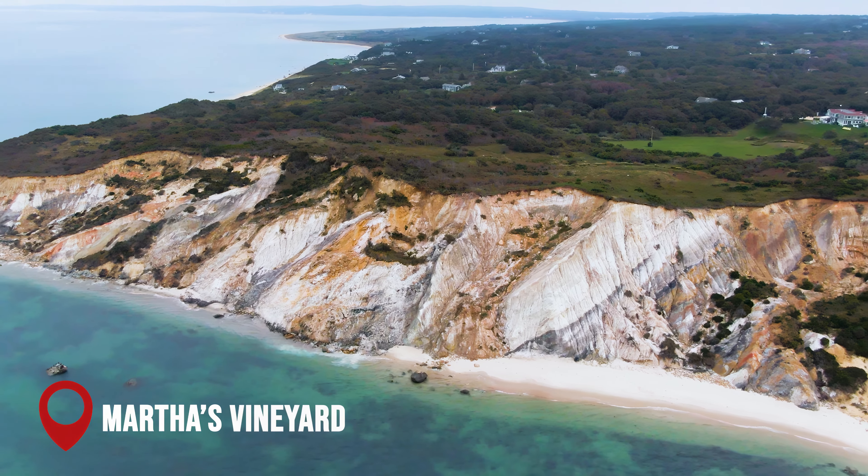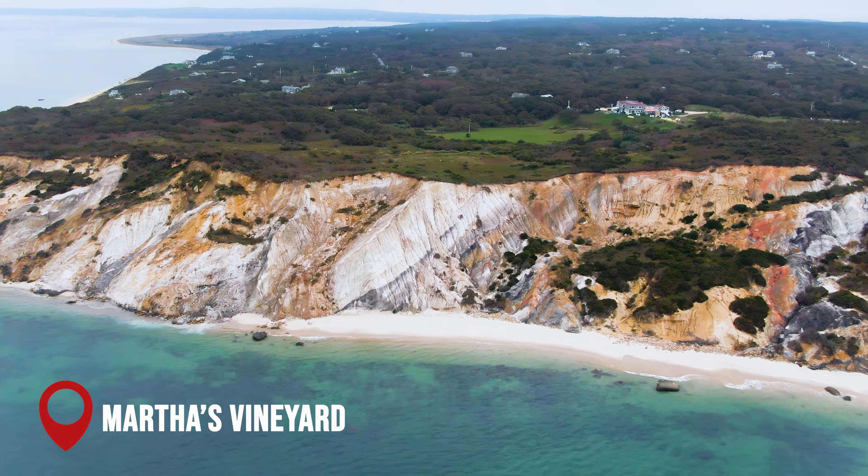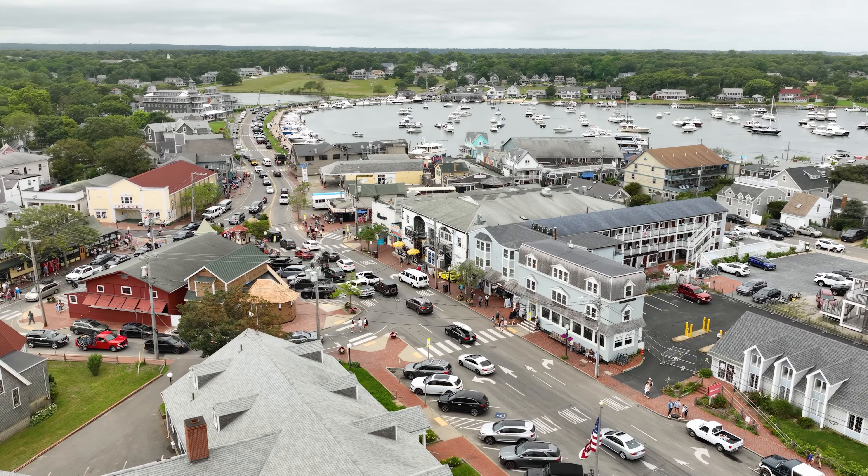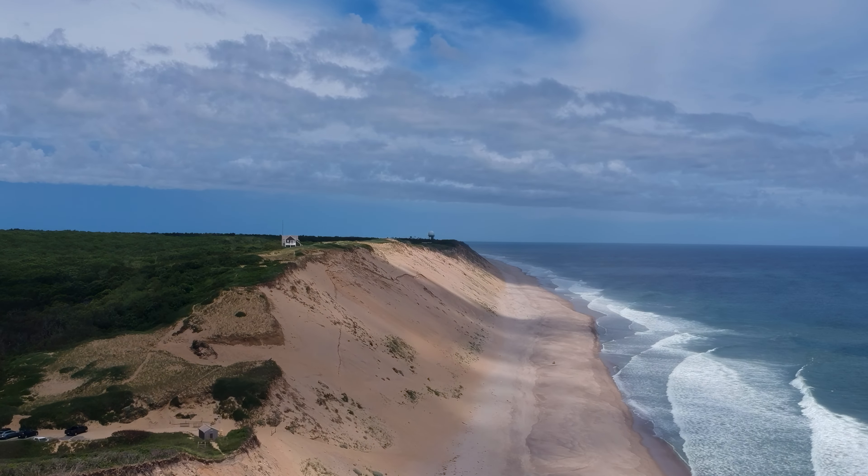At number 12, we have the island of Martha's Vineyard. This island offers a more laid-back experience with its six small towns, each with its own distinct character, miles of beaches, and beautiful landscapes.